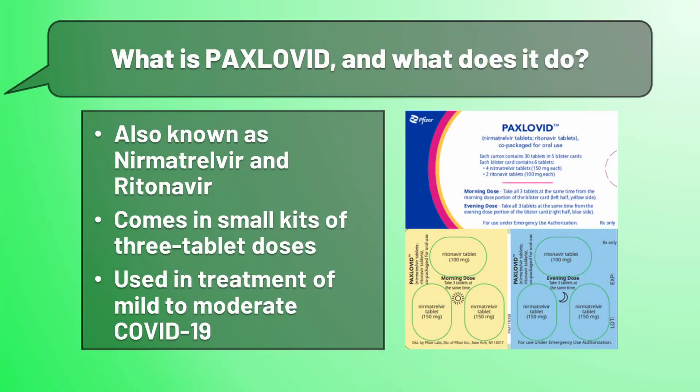Paxlovid is the brand name of a drug combination — pronounced nirmatrelvir and ritonavir. This drug comes in packaged kits of three tablet doses, and is currently emergency use authorized for the treatment of mild-to-moderate COVID-19.